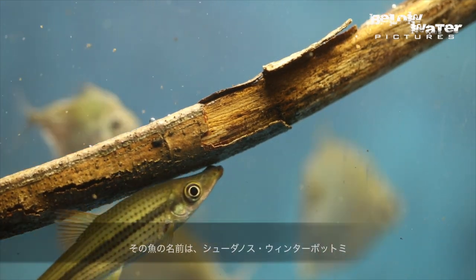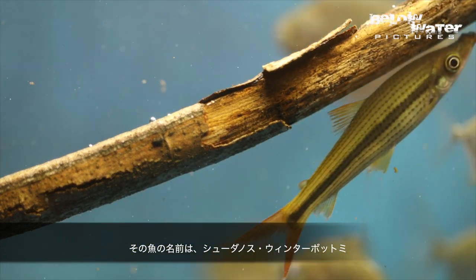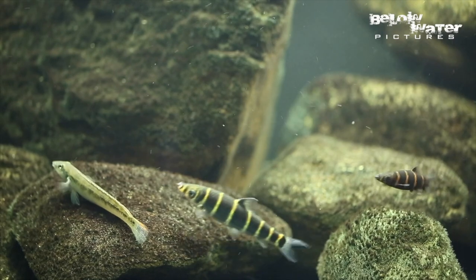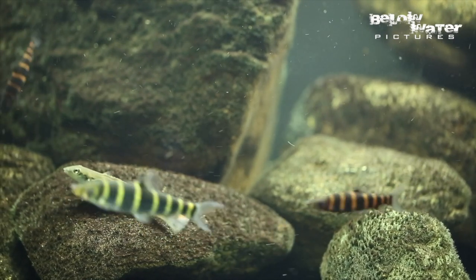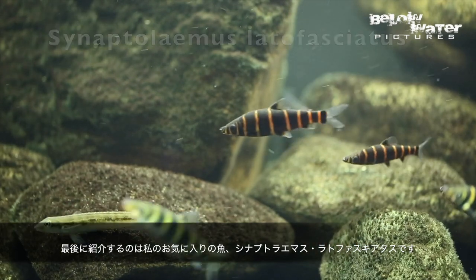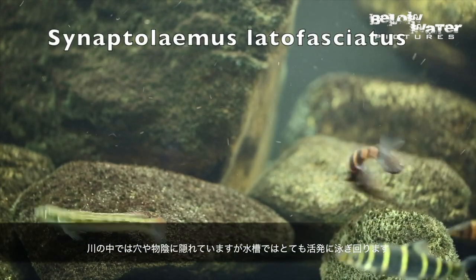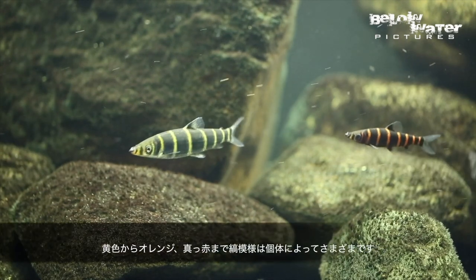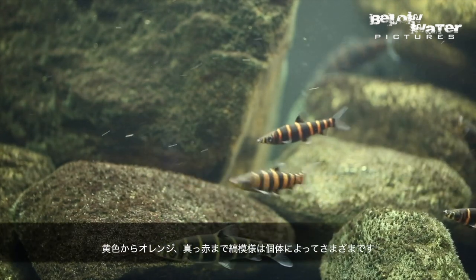This one is Pseudanos winterbottomi, and it's going to demonstrate how they live on the underside of branches. Finally, my favorite is Synaptolaemus latifasciatus. These live in caves and crevasses in nature, but in the aquarium they're quite active and seen throughout the day. They can vary from yellow to orange and even bright red stripes.